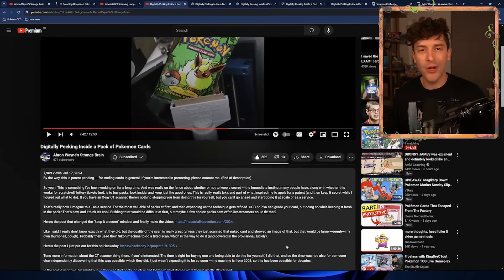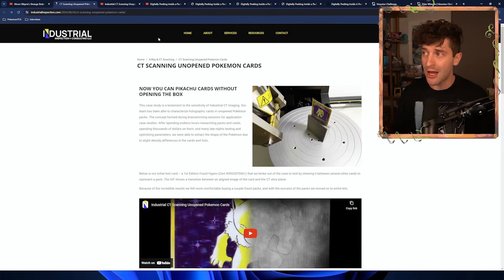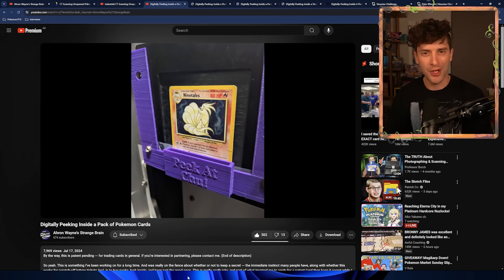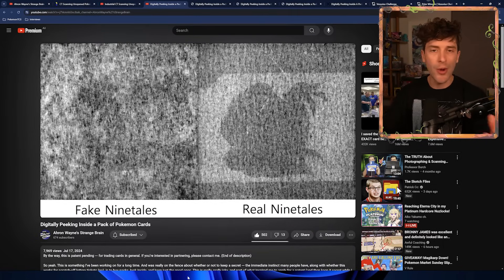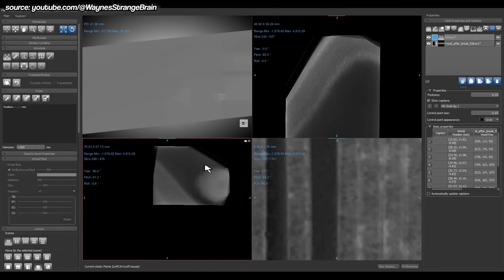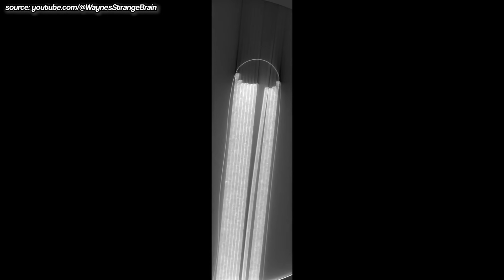Two separate entities working on a machine that was scanning through Pokemon packs. My first question is why? It turns out Aaron was working on this in secret because the technology is kind of dangerous and has implications for the Pokemon card collecting space. But once Aaron saw that Industrial Inspection were working on this at the same time, he figured he would also show his process and share the video online. The CT scanner takes a whole bunch of 2D images of a rotating object and then creates a 3D representation of it.